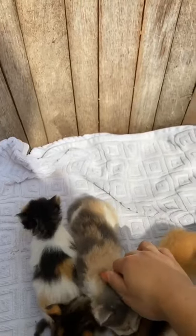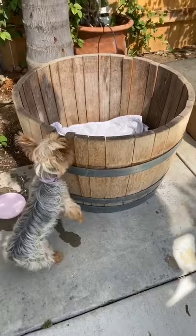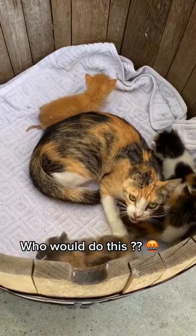They were scared at first because mom wasn't there and she didn't want to come out of her little hiding spot. My dog was super excited though — she was like, oh my god, what are those? Eventually, mom joined them and that's when I noticed one of her ears was missing. So I'll be taking them to a shelter ASAP.